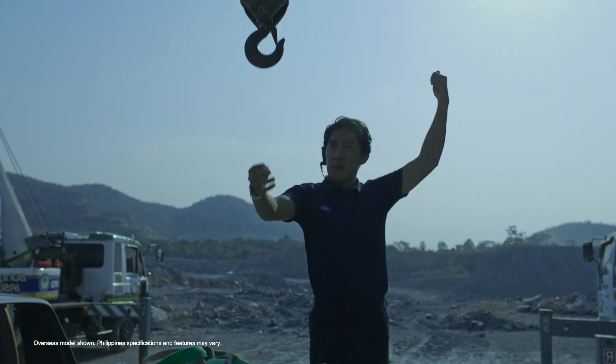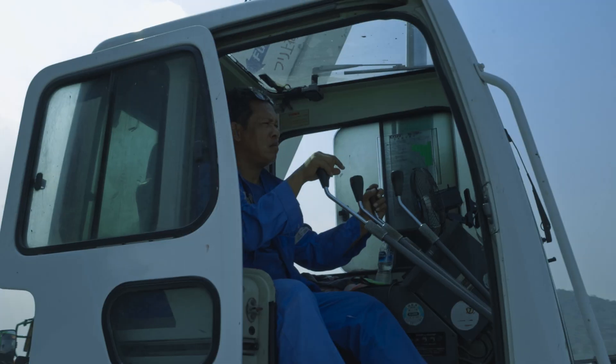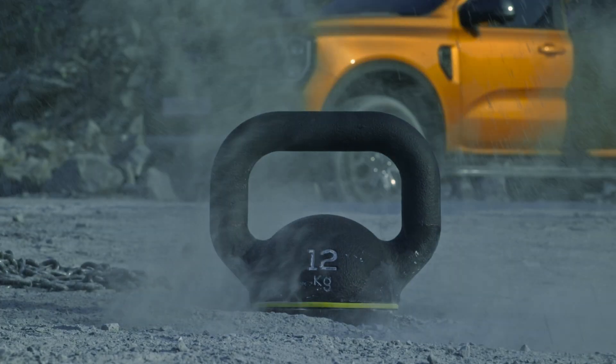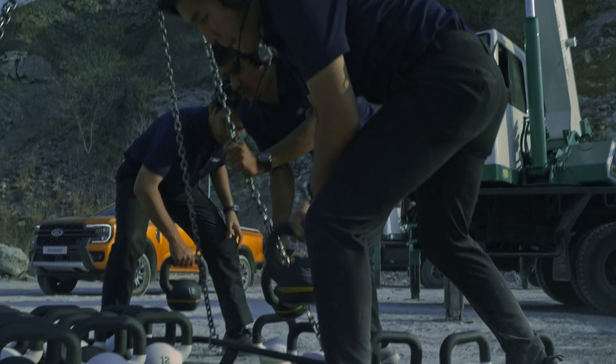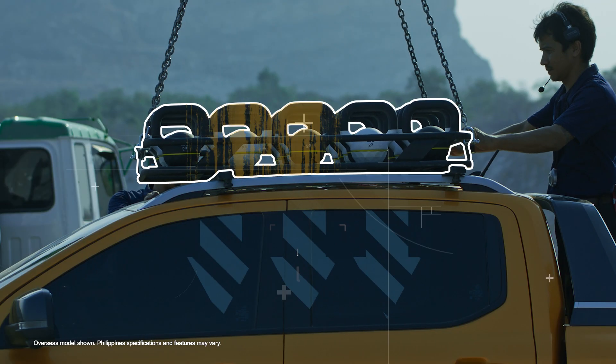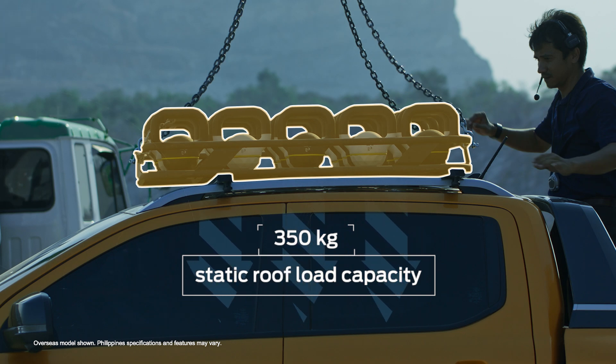For the real test, we're loading 29 kettlebells onto the Ranger's roof. The Ranger's roof load capacity when driving is 80 kilograms. Its static roof load capacity goes up to 350 kilograms. These 12-kilogram kettlebells put a combined weight of 350 kilograms on Ranger's roof — that's more than enough to support two adults and a tent.